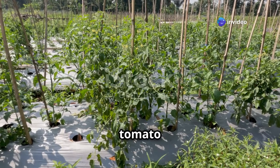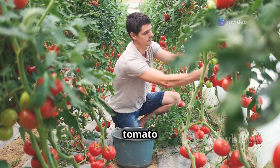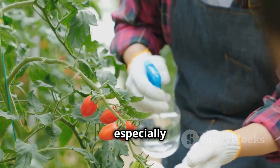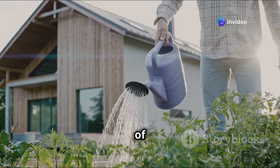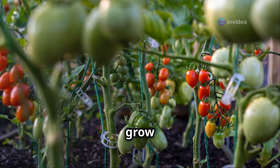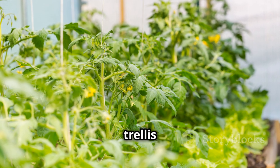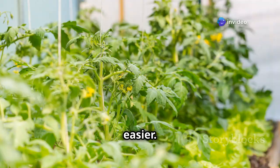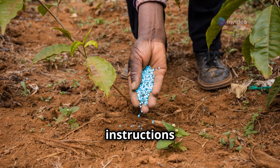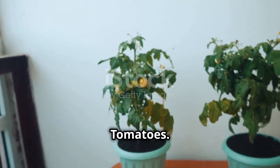Caring for your tomato plants is all about providing the right balance of water, sunlight, and support. With a little TLC, your tomato plants will reward you with a bountiful harvest. Tomatoes need consistent watering, especially during dry periods — water deeply at the base of the plant, avoiding splashing water on the leaves, which can lead to fungal diseases. As your plants grow taller, stake, cage, or trellis them to keep them upright and make harvesting easier. Feed your tomato plants regularly with a balanced fertilizer, following package instructions for application rates and frequency.